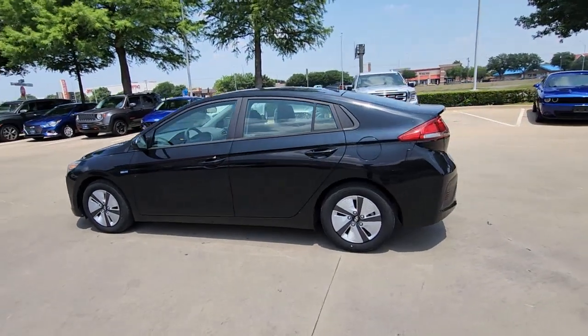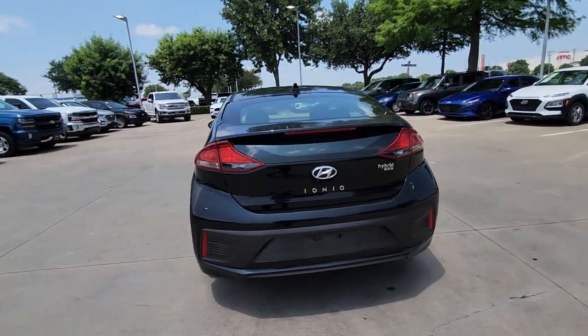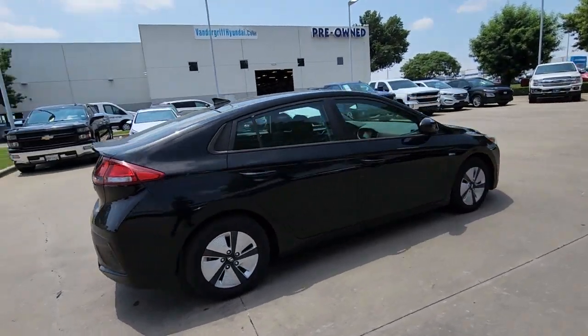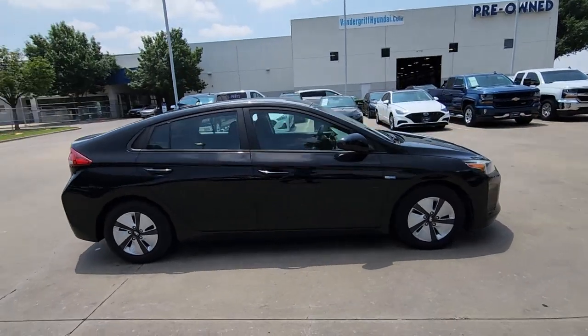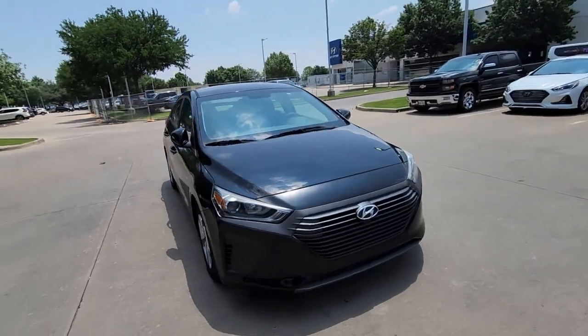Picture yourself in the 2019 Hyundai IONIQ Hybrid. With less than 10,000 miles on the odometer, this vehicle provides excellent value. Here's an affordable, eco-friendly IONIQ Hybrid that's poised to take you into the future in comfort and style.